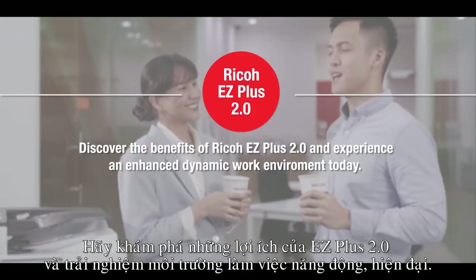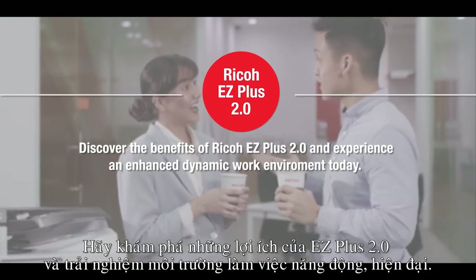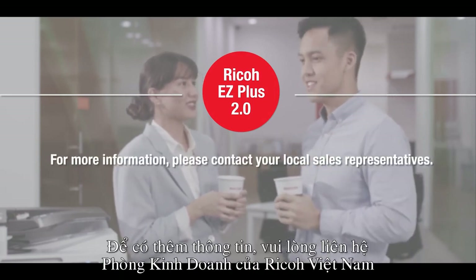Discover the benefits of Ricoh EZ Plus 2.0 and experience an enhanced dynamic work environment today. For more information, please contact your local sales representatives.